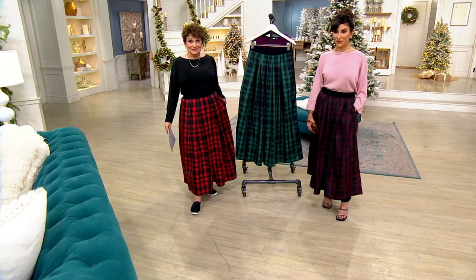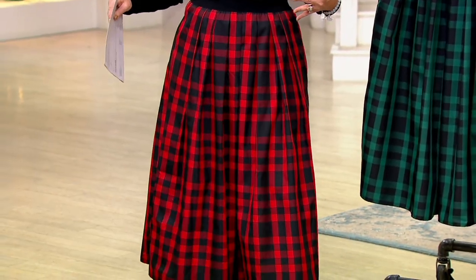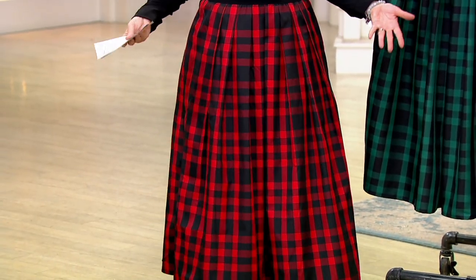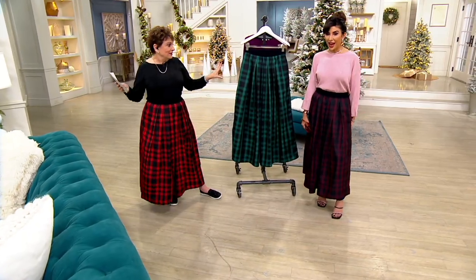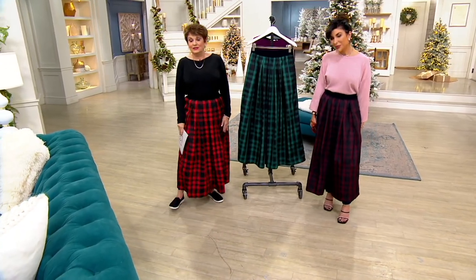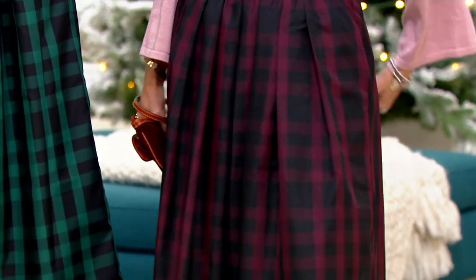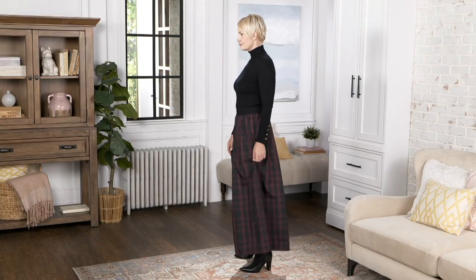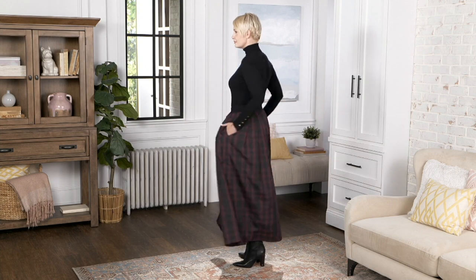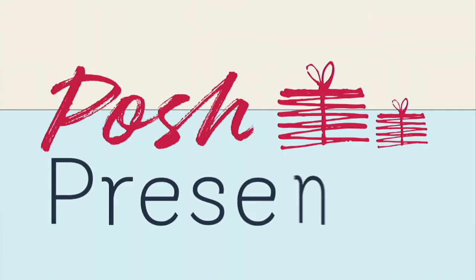I'm in the red/black, which is the classic buffalo check — easier for most of us to work into our wardrobe, just two colors. The tawny port in black took my breath away. I'm in the petite extra extra small. We're out of time, but thank you, David. Cheers to Posh, and have a happy wonderful Thanksgiving, everyone!